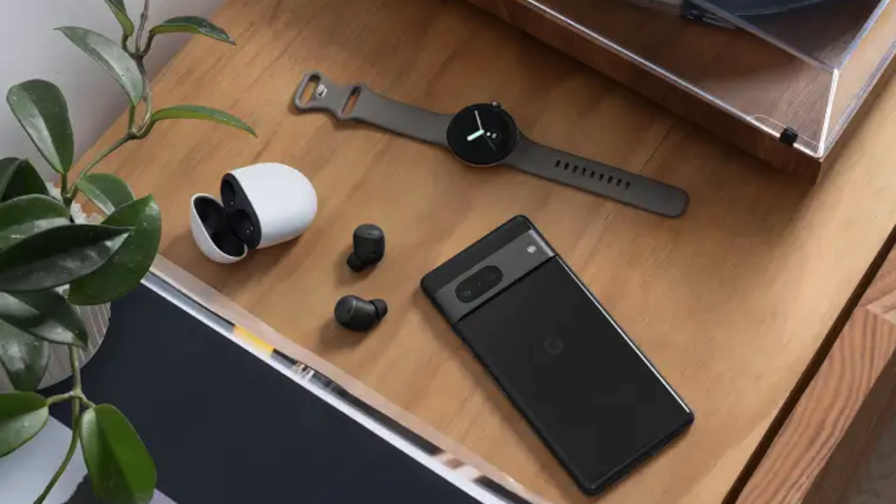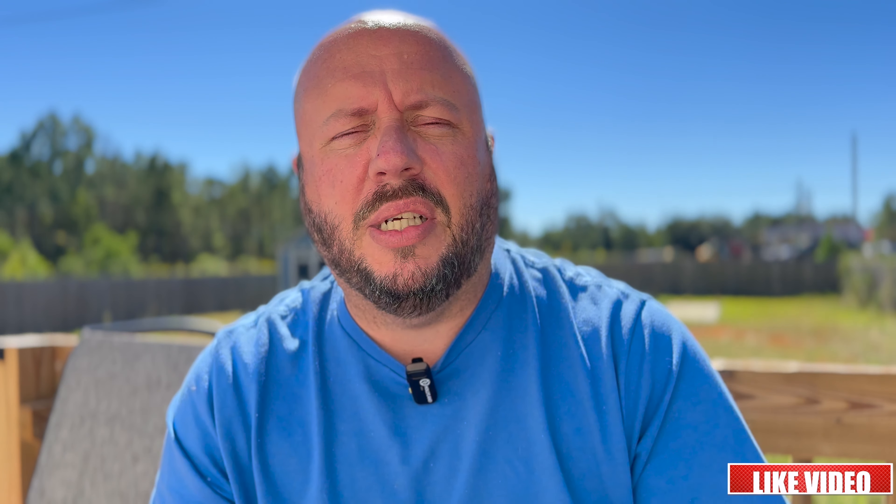I think this year is more of a refinement than reinventing the wheel, because people liked the Pixel 6 last year — it was just marred with buggy software in Android 12, which kind of ruined the experience for a lot of people. According to the spec sheet, you're going to get face unlock and an in-screen fingerprint sensor, which is great. I don't know why they didn't throw that on the Pixel 6.